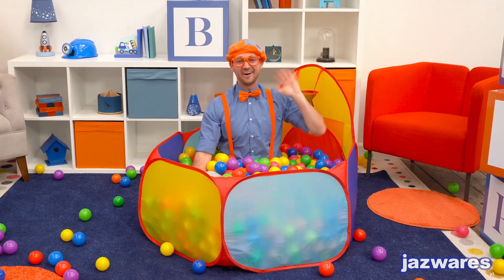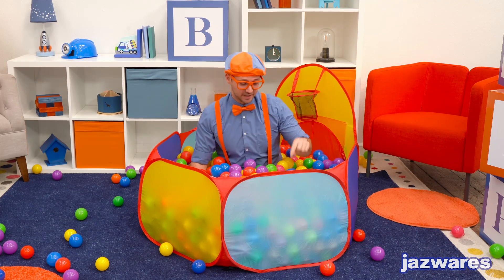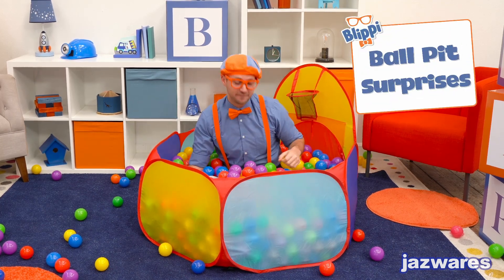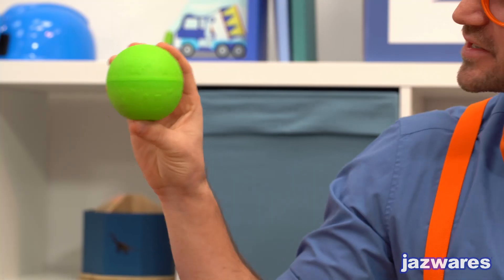Whee! Oh, hey, parents. It's me, Blippi. Kids sure do love playing in ball pits, don't you? Well, now you can have your very own ball pit adventure with my new Blippi ball pit surprises.